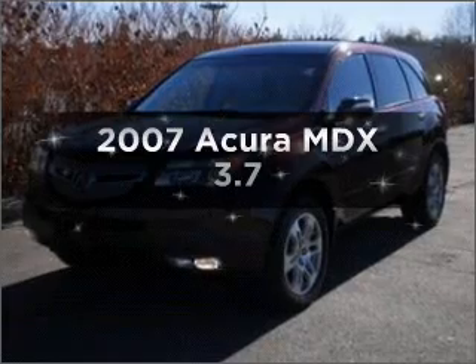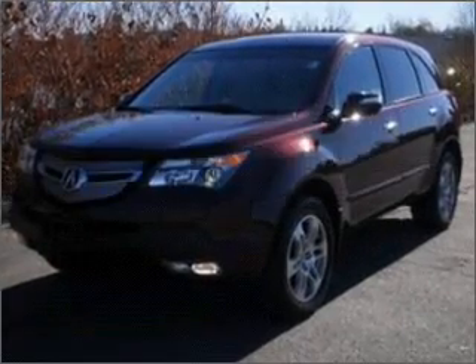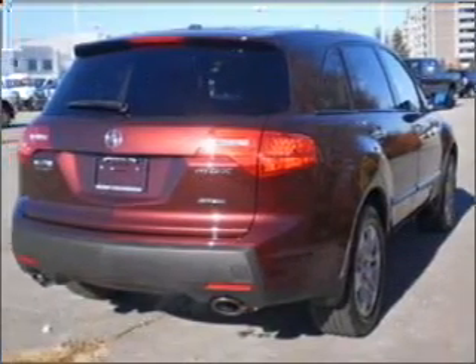Get noticed in this 2007 Acura MDX. If you're looking for a first-rate auto, this one could be yours today.